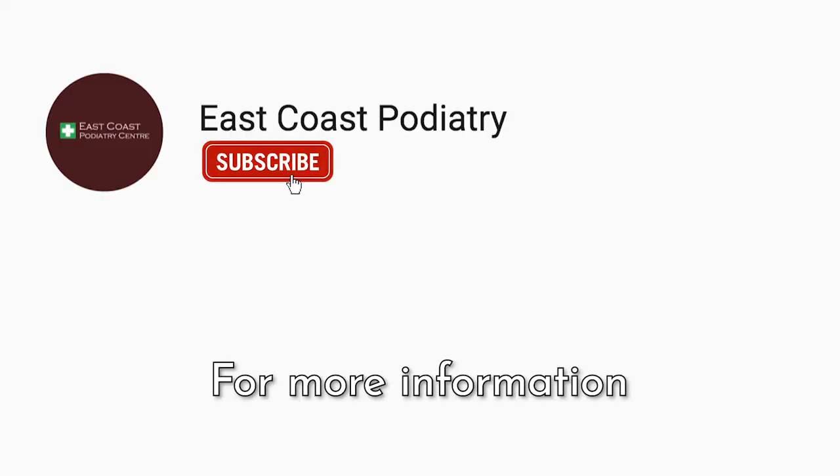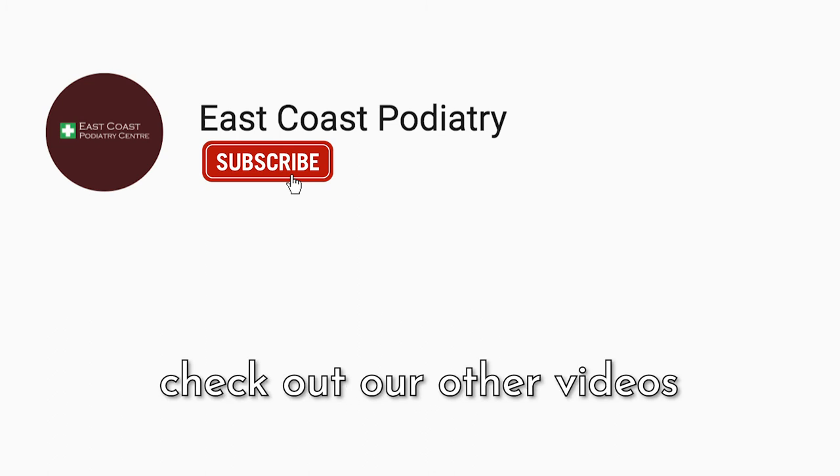Okay guys, take care. For more information on related conditions, check out our other videos.